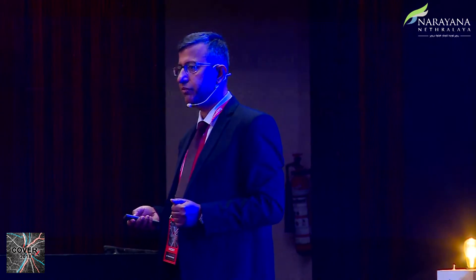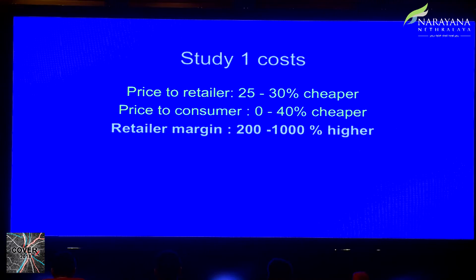Systemic generic medications from reasonably good companies don't seem to be a problem. However, looking at costs in the same study: the price to the retailer for a generic is about 25 to 30 percent cheaper, and the price to the consumer is 0 to 40 percent cheaper. What was notable was that the retailer margin is 200 to 1,000 percent higher for a generic — raising concern about whether retailers have undue incentive to push cheaper, unknown-brand generics to our patients.